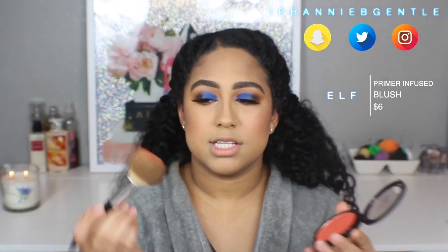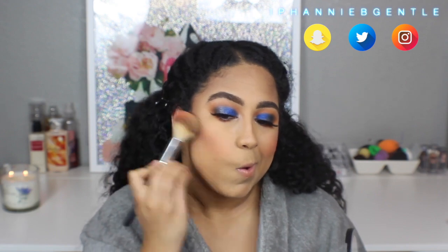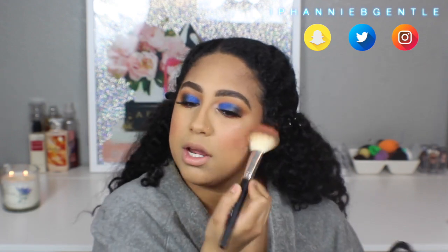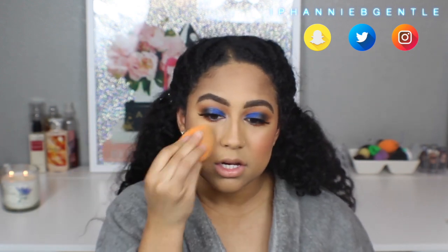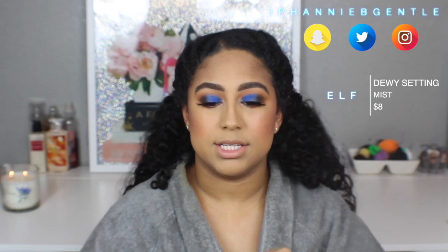I'm also going to take a little bit of this e.l.f. blush — this is Always Fiery — because it's a little more on the coral side and I think it's going to blend better with my eye look. I'm going to take it on this AOA Studio F20 brush — it's very pigmented so I want to be careful not to apply too much. Just apply a little bit like so, and then take my sponge and just tap over it. Then I'm going to set my face really quick with the e.l.f. dewy misting setting spray.